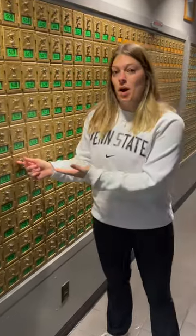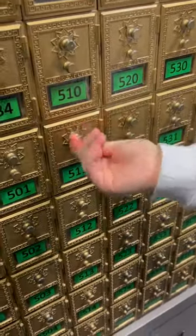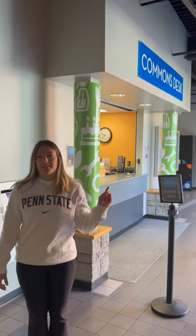Every room comes with a mailbox for you and your roommate to share that opens with a locker combo code. To pick up larger packages, you come to the Commons desk.